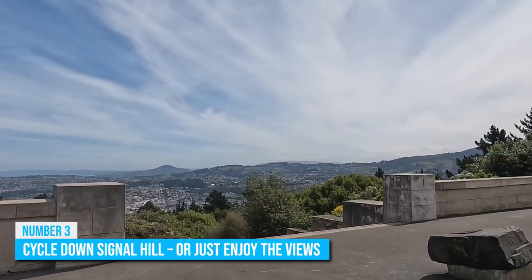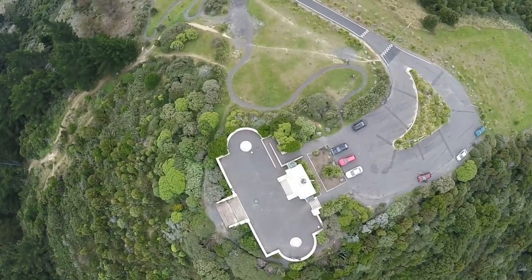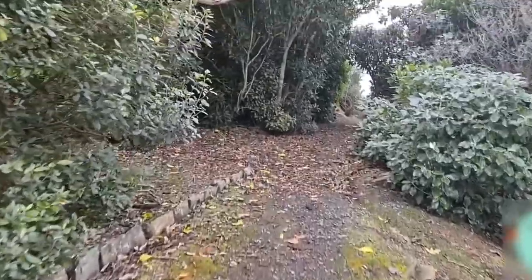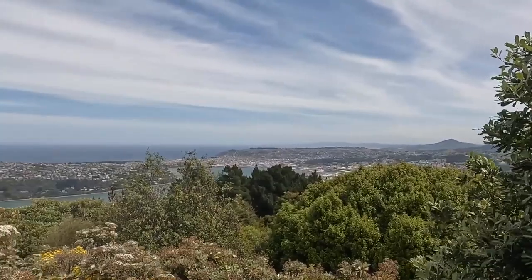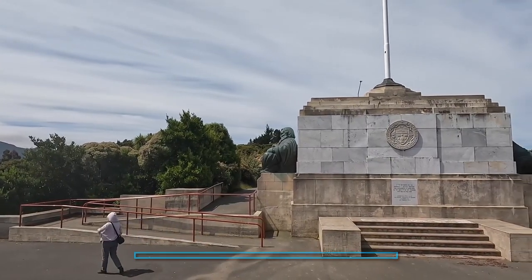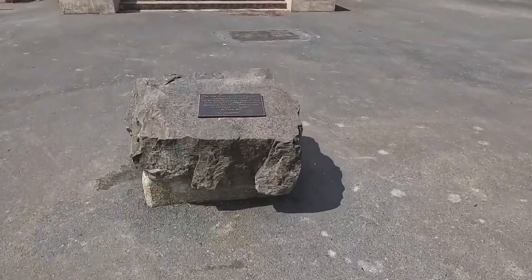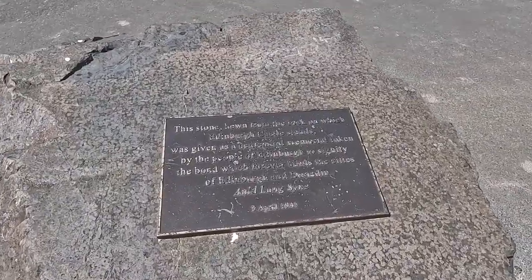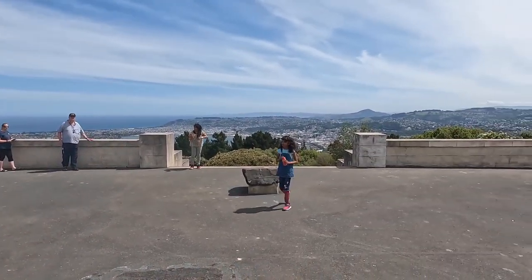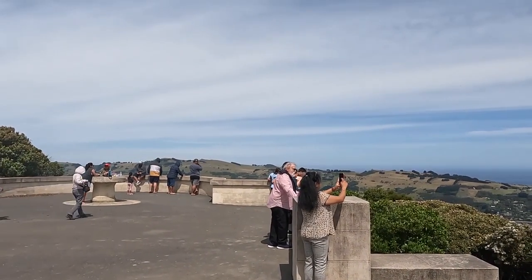Number 3: Cycle Down Signal Hill — or just enjoy the views. Signal Hill in Dunedin is the ultimate spot for sunset lovers, adrenaline junkies, and city slickers alike. If you're feeling ambitious, tackle the hill on foot or with a mountain bike and enjoy panoramic views of the Otago Peninsula and the city. The summit is marked by a monument commemorating the 100th anniversary of the Treaty of Waitangi, which includes a piece of rock from Edinburgh Castle as a gift from Scotland. The climb is worth it, as the views from the top are spectacular. Just beware, it can get pretty windy up there, so hold on to your hats and your cameras.